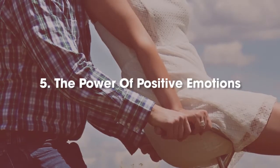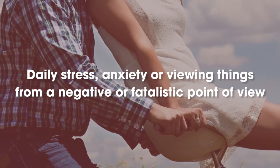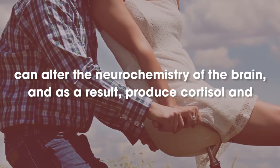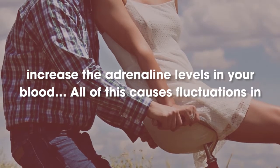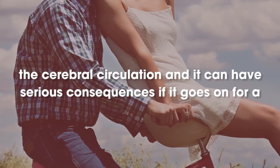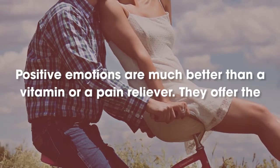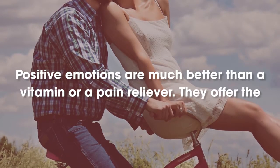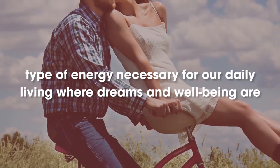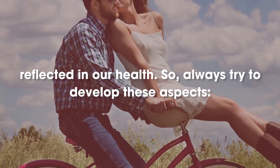Number 5: The power of positive emotions. Daily stress, anxiety, or viewing things from a negative or fatalistic point of view can alter the neurochemistry of the brain and, as a result, produce cortisol and increase adrenaline levels in your blood. All of this causes fluctuations in cerebral circulation and can have serious consequences if it goes on for a long time. Positive emotions are much better than a vitamin or a pain reliever. They offer the type of energy necessary for our daily living where dreams and well-being are reflected in our health. So, always try to develop these aspects.